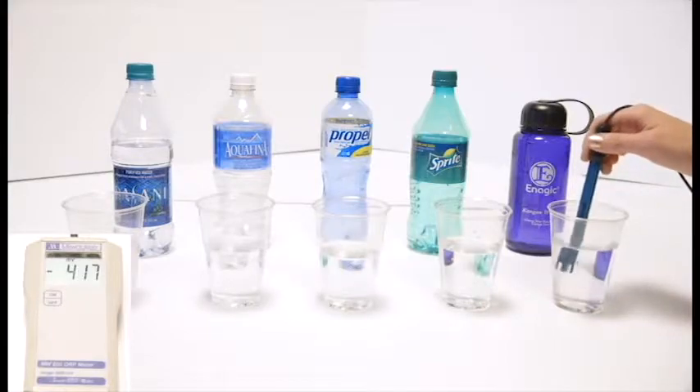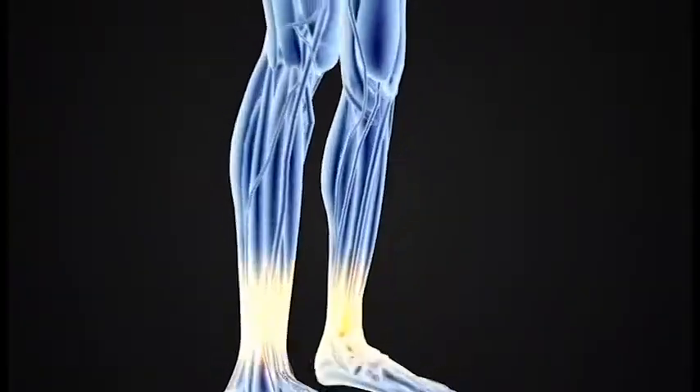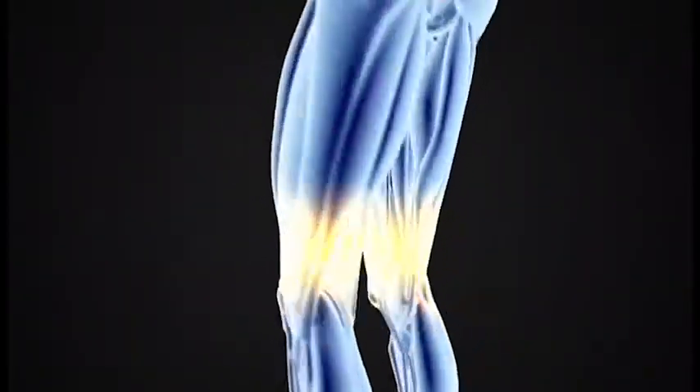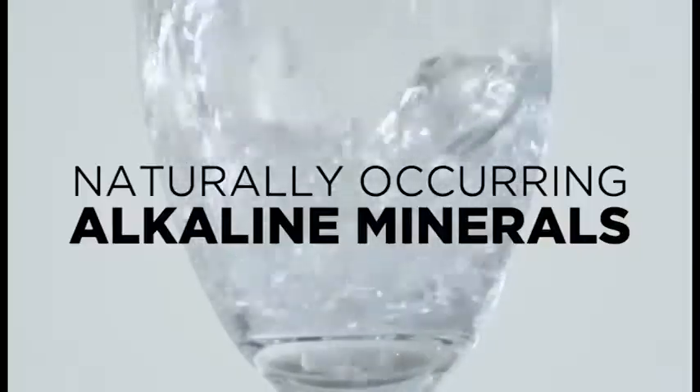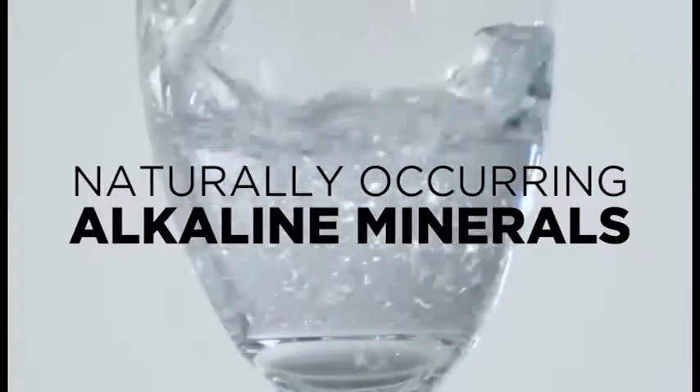Right out of the tap I get negative 800 sometimes. Everything we eat or drink is either alkalizing or acidifying on the body. Unfortunately, the majority of us consume foods and beverages that are sugar-laden and highly processed, leaving our bodies in a state of acidosis, which can lead to illness and accelerate the aging process. By restoring the body to an alkaline state, we can regain control of our health. Since our bodies are over 70% water, the best way to do this is by drinking water with a good amount of naturally occurring alkaline minerals.